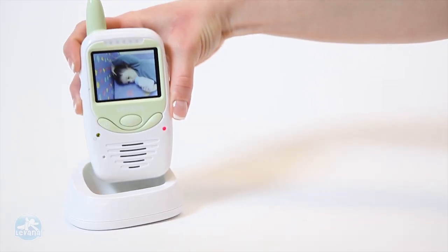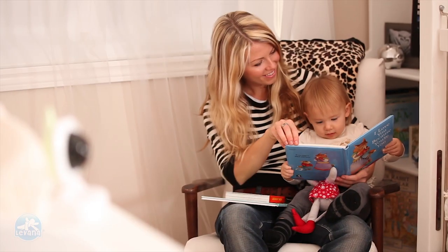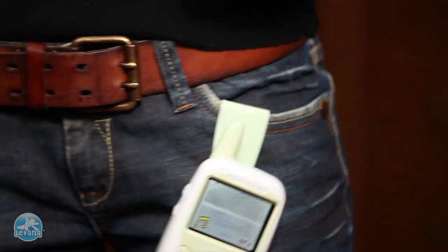Simply recharge your SafeNC monitor by setting it on the base and you will never have to worry about replacing the batteries. The table stand even doubles as a belt clip.